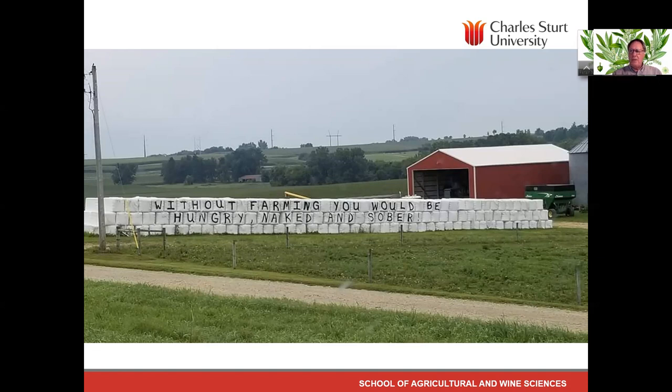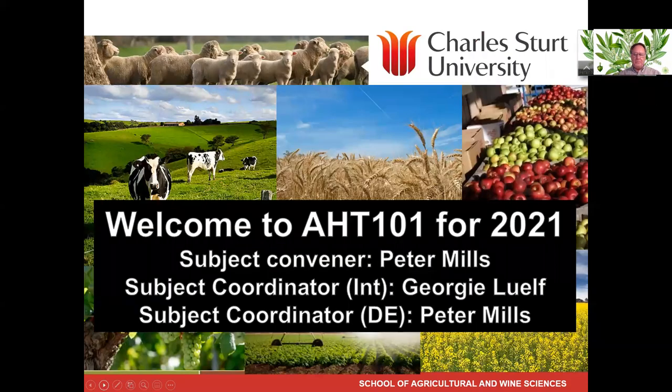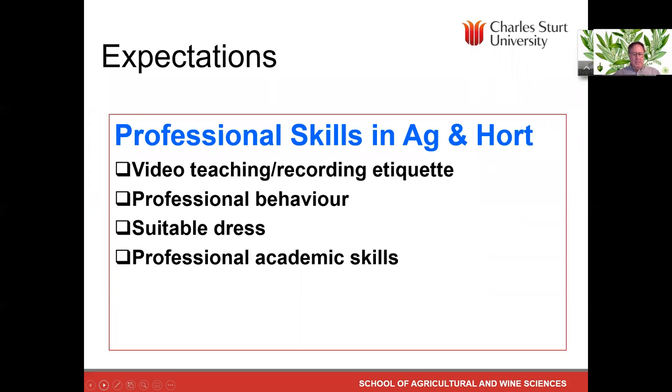Hello everyone. A warm welcome to CSU and to your first subject in agriculture, AHT 101. I'm the subject convener. My name is Peter Mills, and the subject coordinator for internal students is Georgie Lolf. I'm the subject coordinator for the distance students. The subject is called Professional Skills in Agriculture and Horticulture, and there is an expectation that students start now to develop professional behaviours in preparation for a career in agriculture.